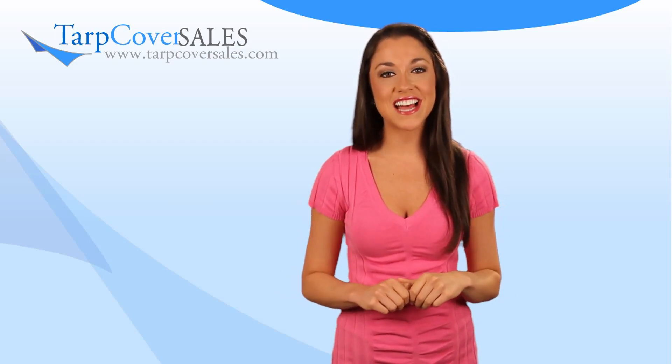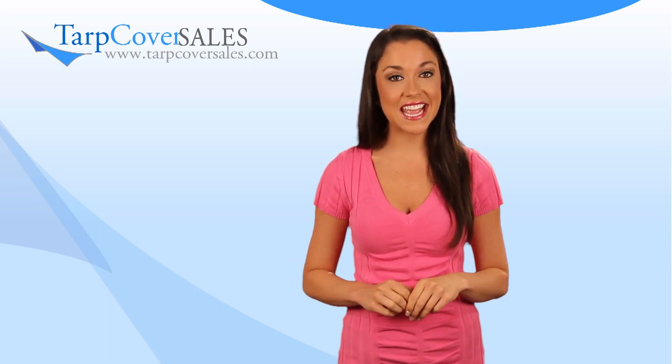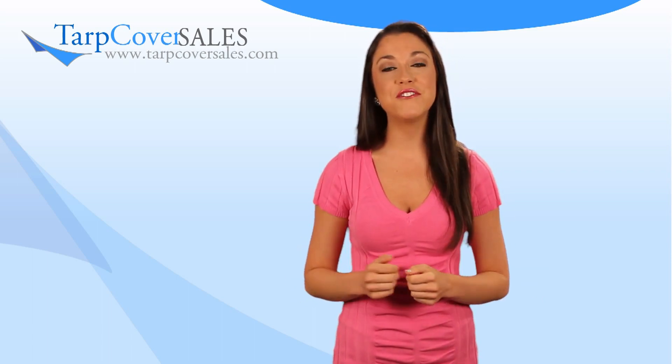Hi and welcome to TarpCoverSales.com. Right now we are going to focus on our valance tarps, which are the most popular replacement for your existing canopy frame. They come in various colors, sizes and types to choose from, ranging from 10 by 10 to 30 by 50.